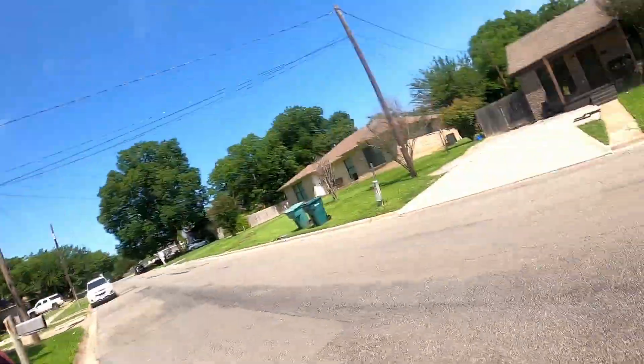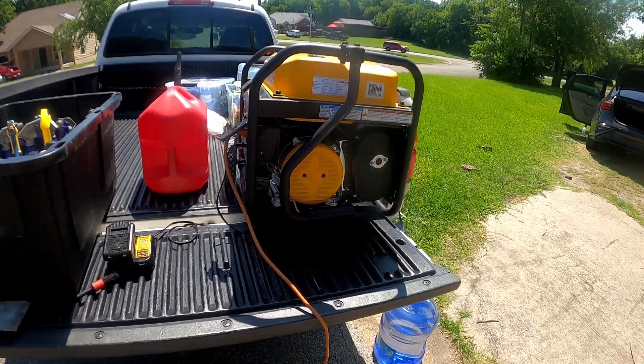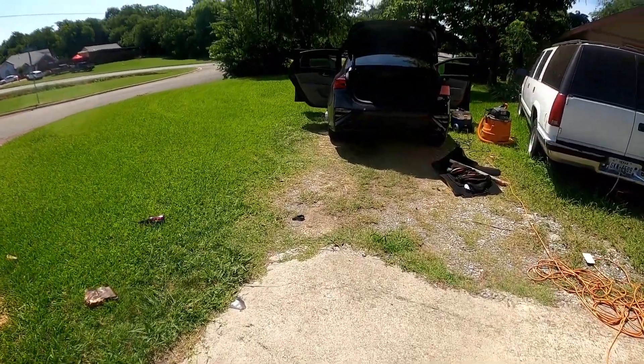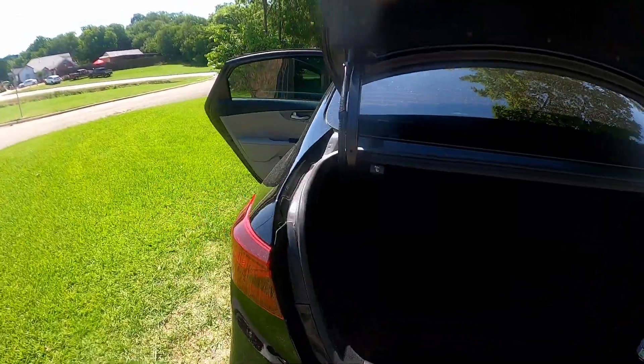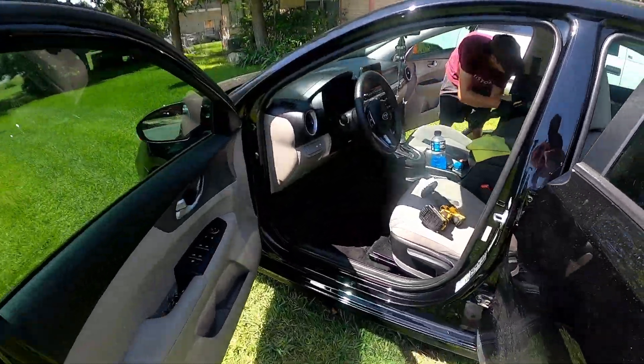Definitely one of the hottest days in Texas with our setup. We've got our generators — very loud. Out here doing a full detail on the inside. Nathan's working on the shampoo. Really regretting working today.